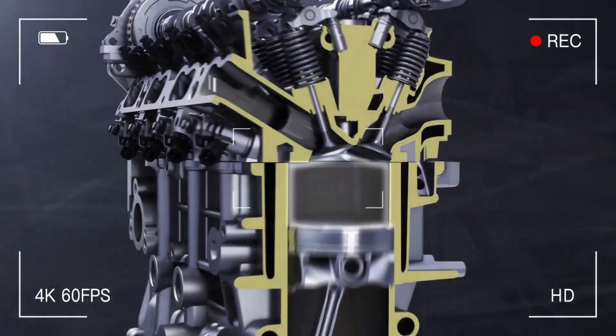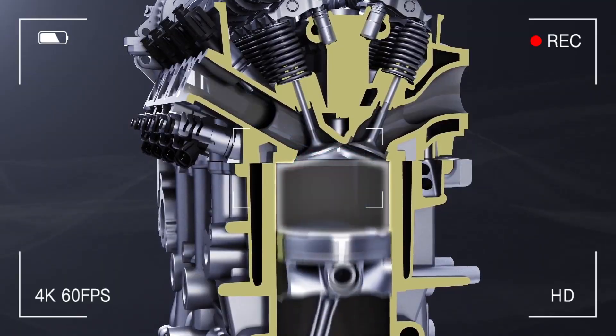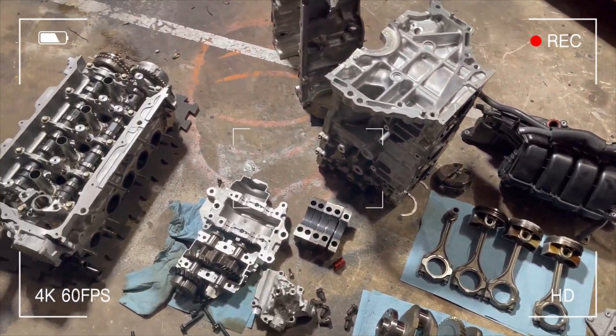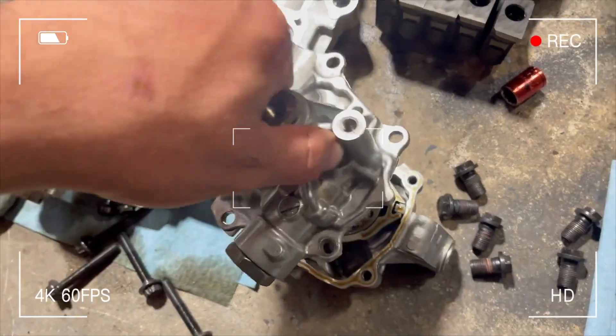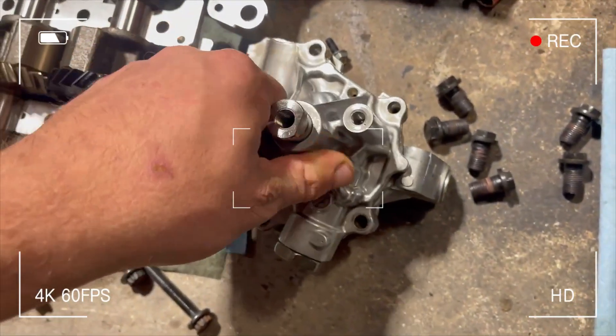The pistons are also cooled via dual oil jets per cylinder, helping manage thermal loads during high RPM use. Oil flow is regulated by a second generation ECM-controlled variable pressure pump for smarter, demand-based lubrication.